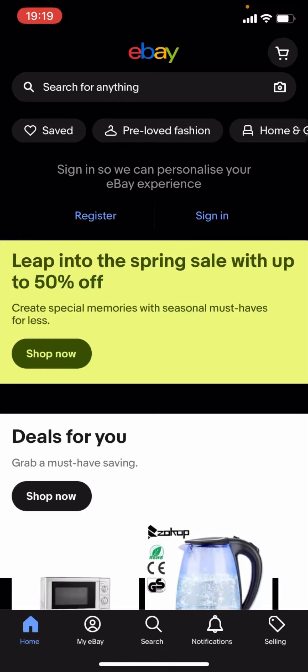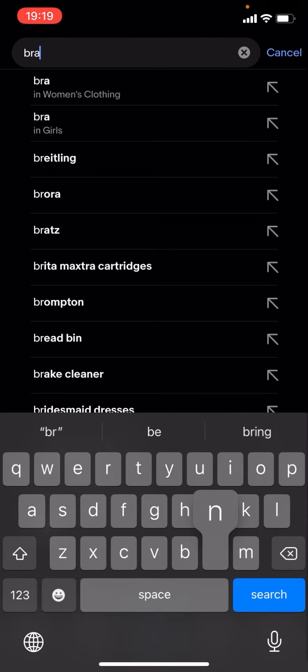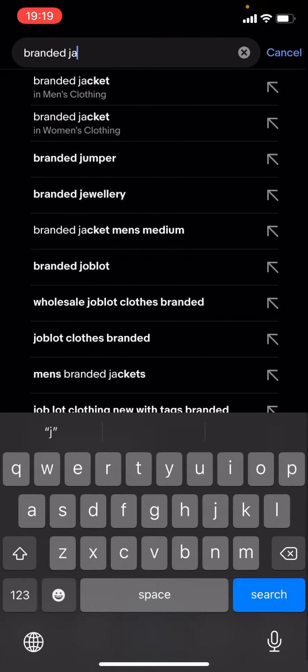Hello everyone, welcome back to another video on the channel. In today's video I'm going to be showing you how you can find cheap branded jackets on eBay. This works for any brand — it doesn't matter. What you have to do is click on the magnifying glass, press search, and just type up the brand of your choice. For now I'm just going to type up 'branded jackets' and click search.